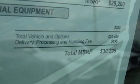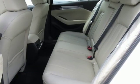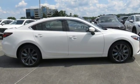Front heated sports seats, intercooled turbo inline four cylinder engine, power sliding and tilting sunroof, gas pressurized shocks, and automatic transmission.